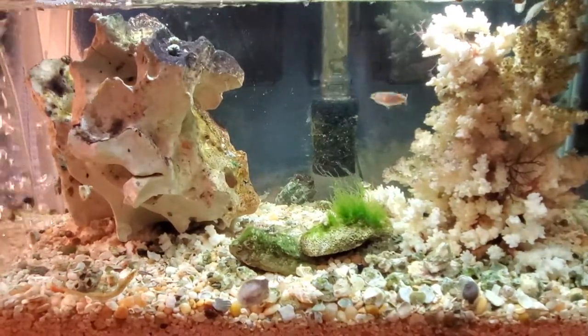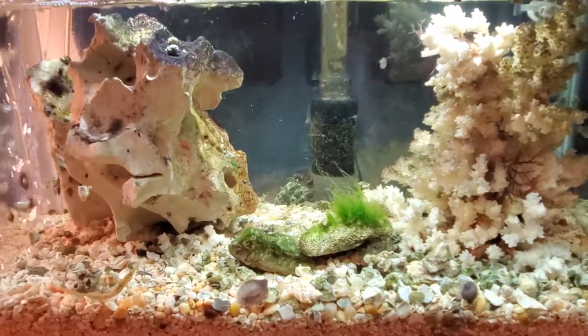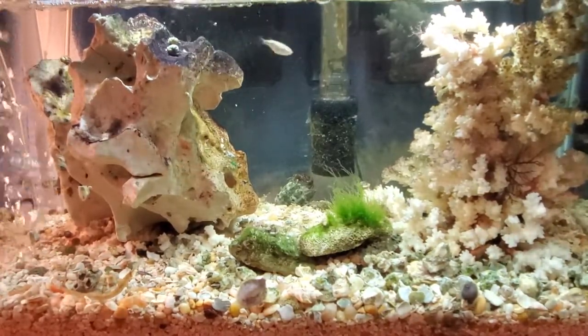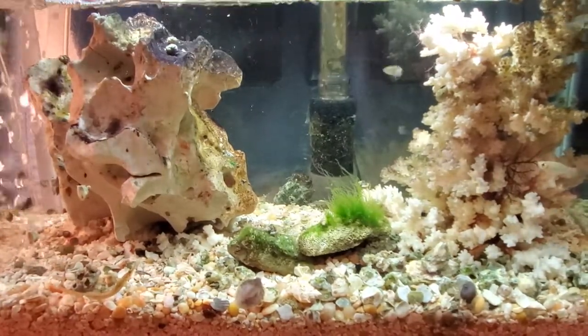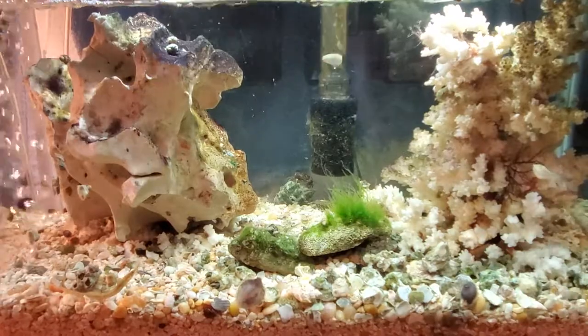No matter how much food you put in the tank, they'll eat it. So my pipefish were dying — I lost all but two. Since I've gotten rid of the gambusia, they're thriving.